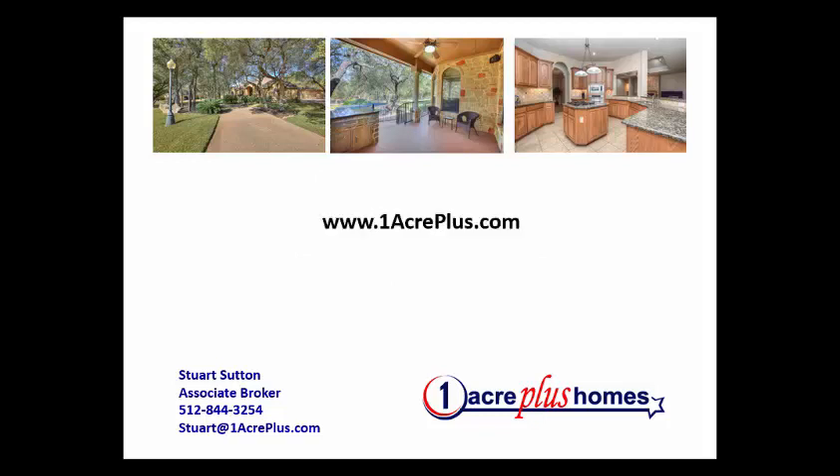Let me know if I can help. Stuart Sutton at One Acre Plus Homes. Our main website is at oneacreplus.com, although we have a lot of websites in addition to that. Call, text, or email if I can help in any way. And remember, it's your choice — so make it a powerful day. If you need to be rescued, I hope we can help you too. Thanks so much, bye-bye.